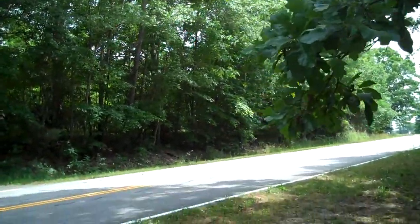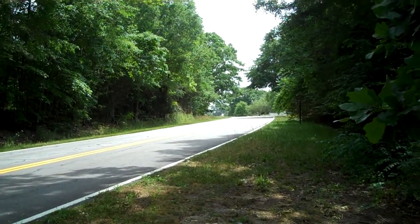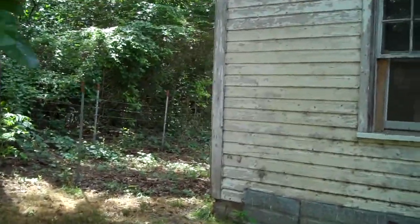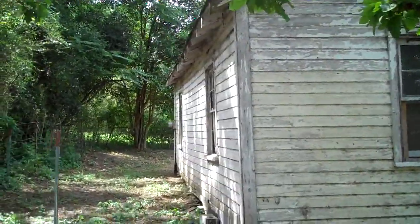I think this is 413 — yep, that's what this is, 413. And this takes you right downtown. There's two little houses on them. I guess one big lot — it might be two lots.